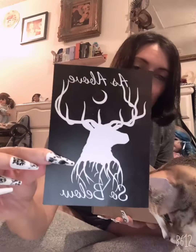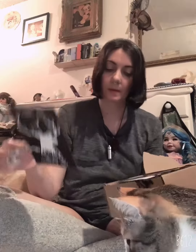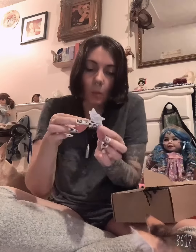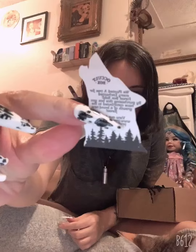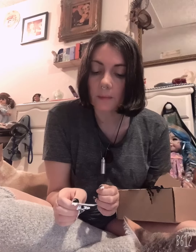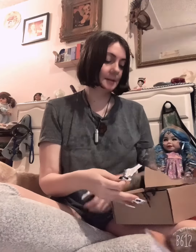It says 'as above, so below.' And it says 'we plant a tree for every Enchanted Forest box sold,' so that's really nice.